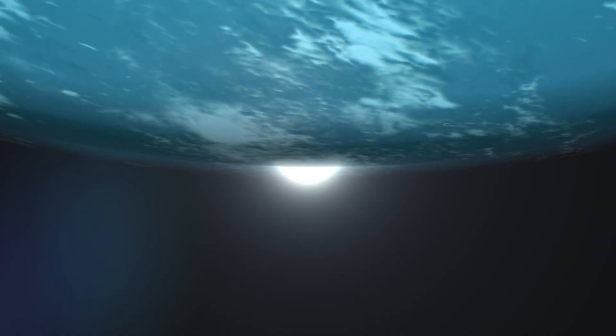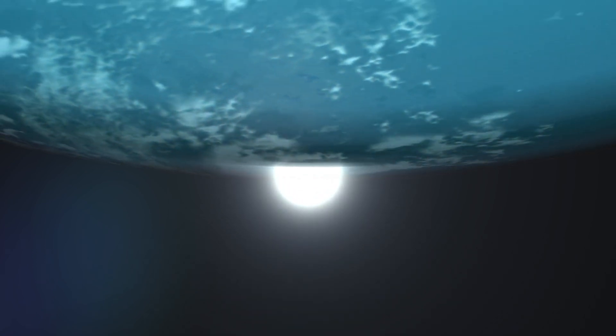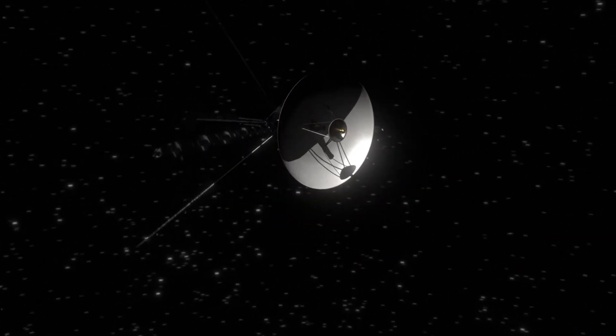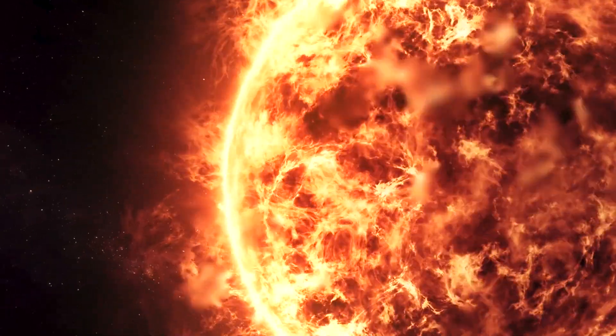Interestingly, these granules can also be seen in the full-disk image of the sun we viewed earlier, captured using the same visible light wavelength. You might notice that this image appears somewhat grainy for such a high-tech space probe — but that graininess is not a processing effect; it's the granules on the sun's photosphere.